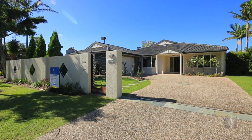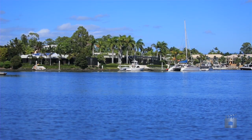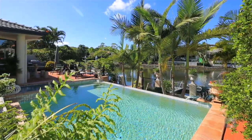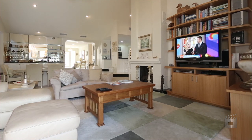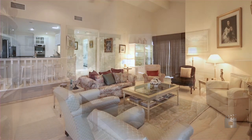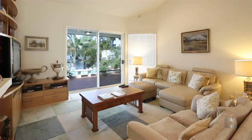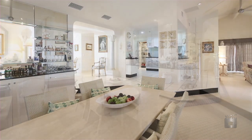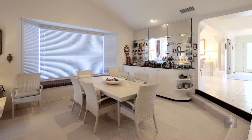This classically appointed waterfront home is timeless in design and is set over one easy level. There is a timeless elegance on show within the open plan design, which boasts generous formal and informal living areas, just perfect for entertaining. High ceilings and neutral tonings ensure that the home is light, bright and airy.